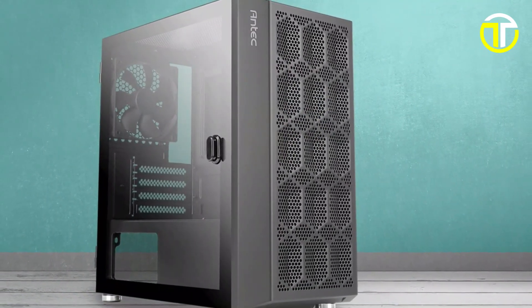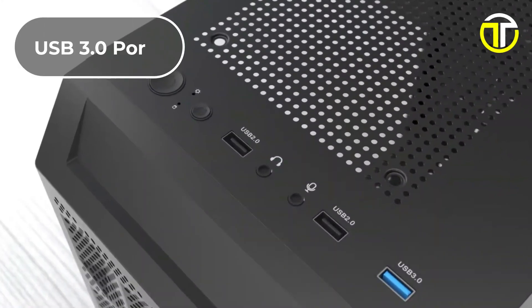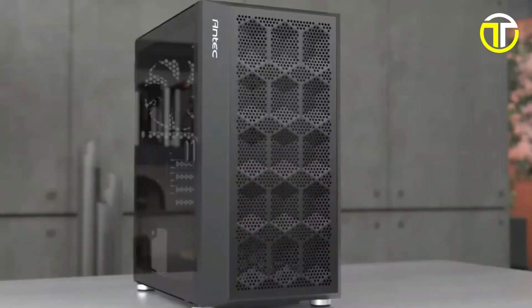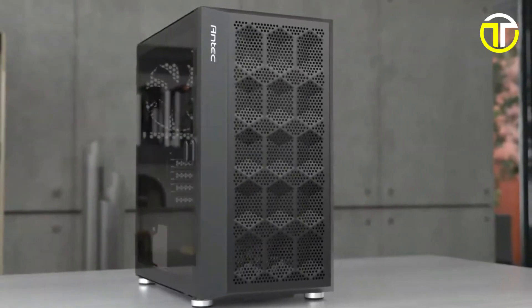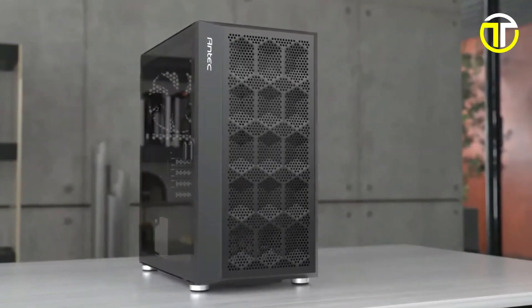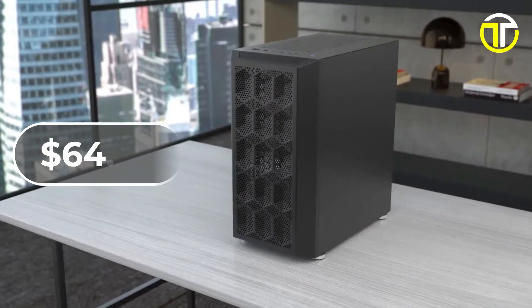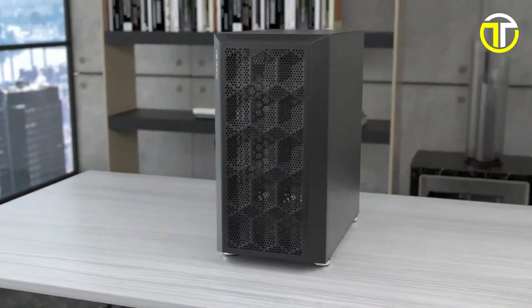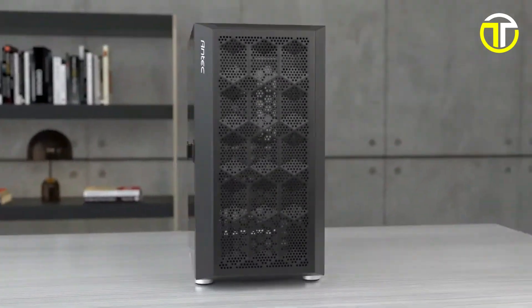The case also caters to modern connectivity needs with USB 3.0 ports, ensuring high-speed data transfer. Its motherboard compatibility extends up to micro ATX, making it a flexible option for various builds. Priced at an affordable $64.99, this case is designed for gamers and PC enthusiasts seeking both performance and value.